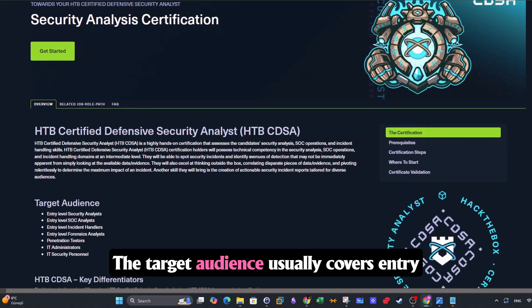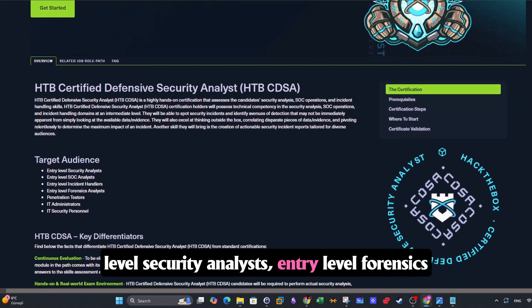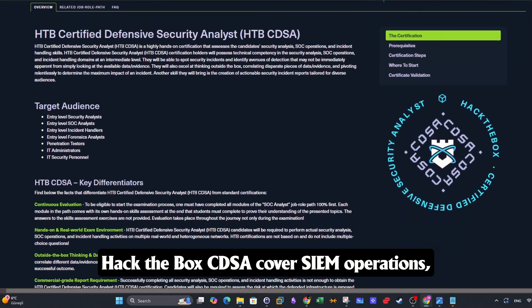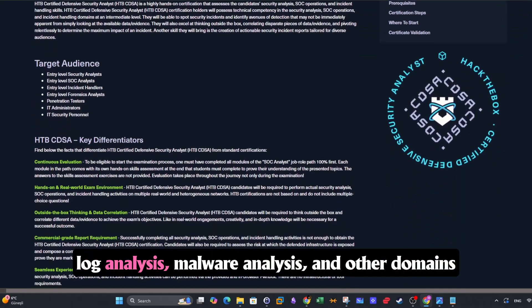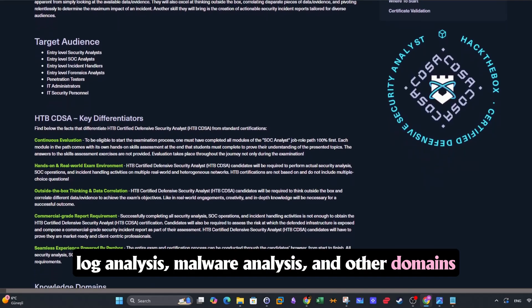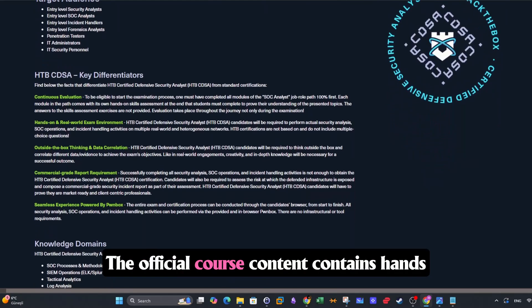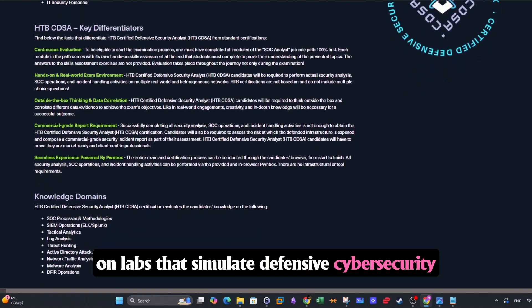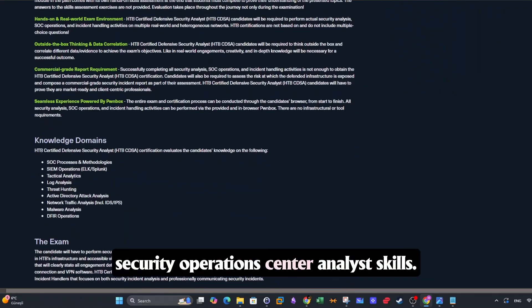The target audience usually covers entry-level security analysts, entry-level forensics analysts, and even IT administrators. Hack the Box CDSA covers SIEM operations, log analysis, malware analysis, and other domains such as network traffic analysis. The official course content contains hands-on labs that simulate defensive cybersecurity challenges and is structured to build security operations center analyst skills.